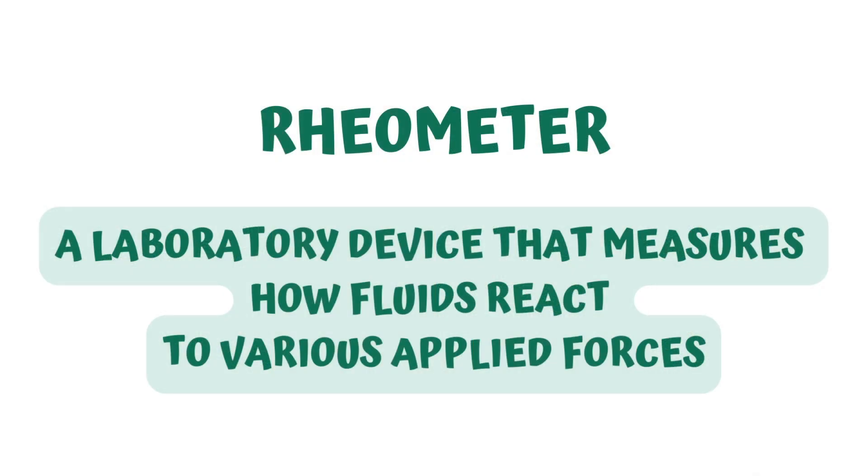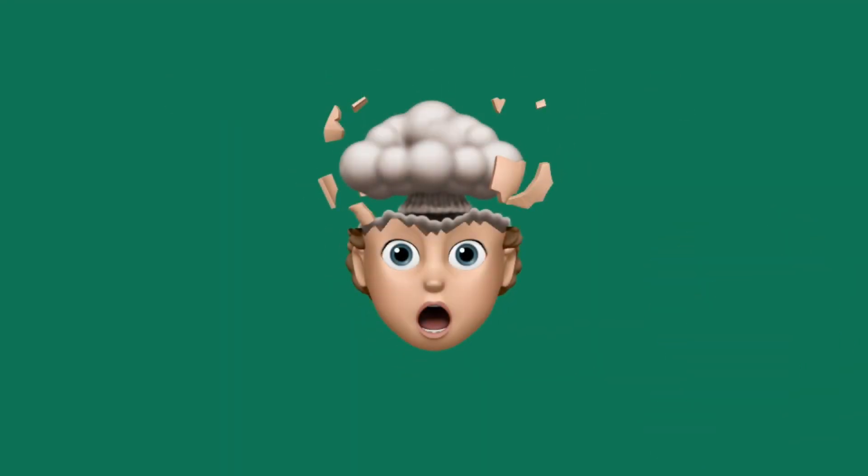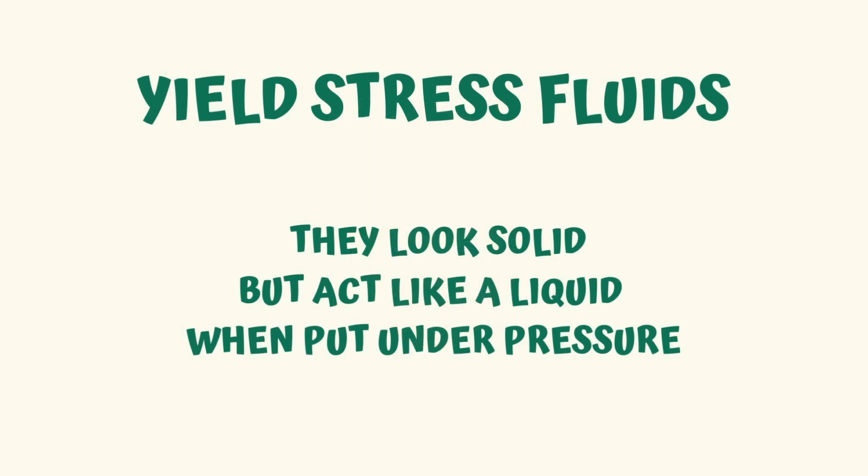In addition to experimenting with the cookies by hand, the scientists also used a device called a rheometer that measures how fluids react to various applied forces. Wait — that creamy, delicious filling of an Oreo is actually a liquid? It looks like a solid. Mind blown. That's because it belongs to a category of fluids called yield stress fluids. These are substances that might look like solids, but actually move or flow like a liquid when put under pressure.